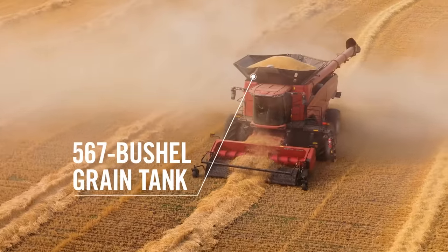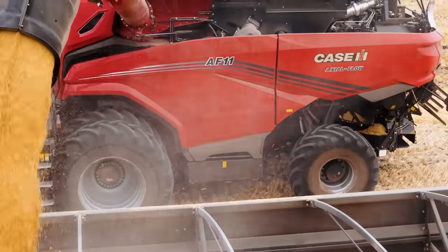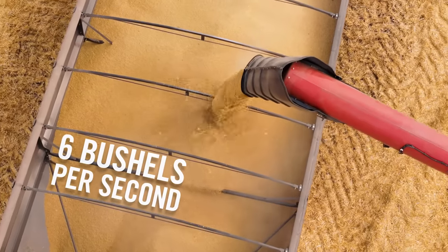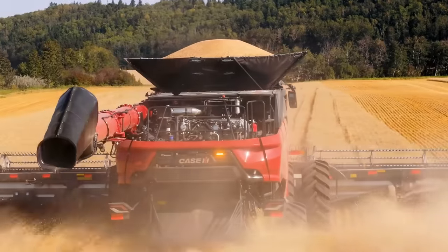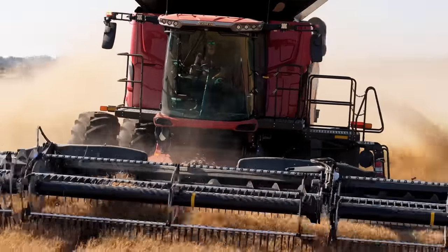With a 567-bushel grain tank that empties at an unload rate of up to 6 bushels per second. A 775-horsepower engine with a larger fuel tank to get more done and extend your time in the field.